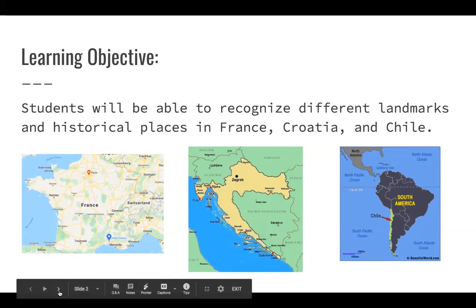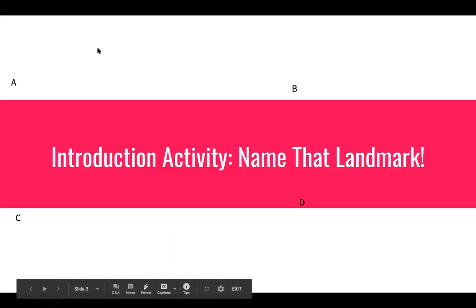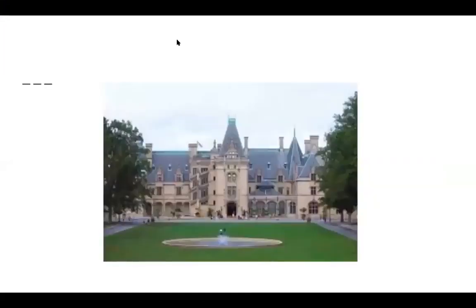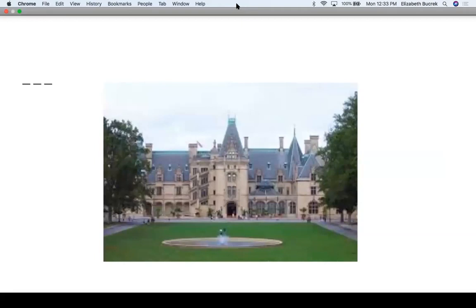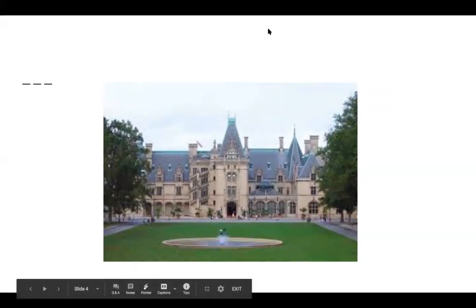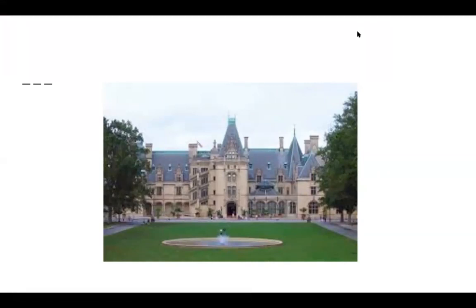We're first going to start off with an introduction activity just to get us into the mindset and recognize or at least be familiar with some landmarks. The first landmark, we're going to have a little game where we have to name the landmark. I'll show you the picture and then you just answer on the poll what you think it is. And if y'all guessed Biltmore Estate, which a lot of y'all did, you are correct.